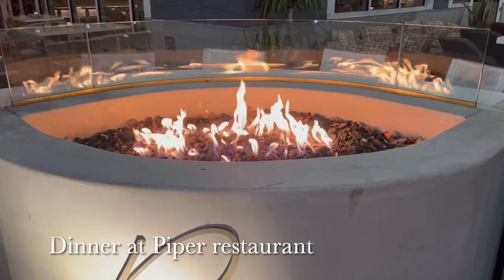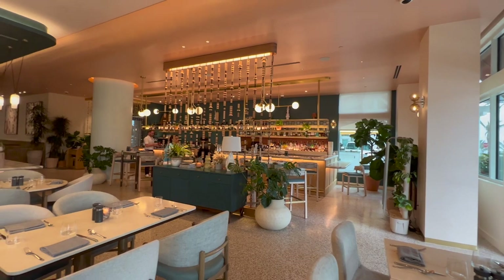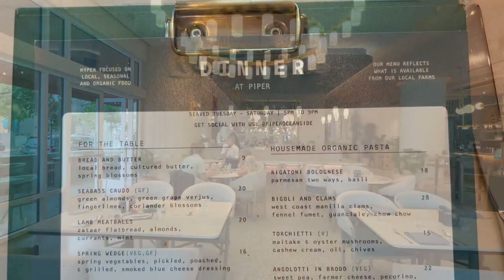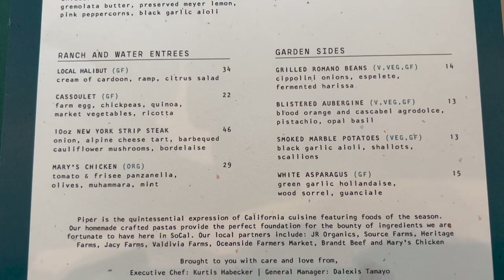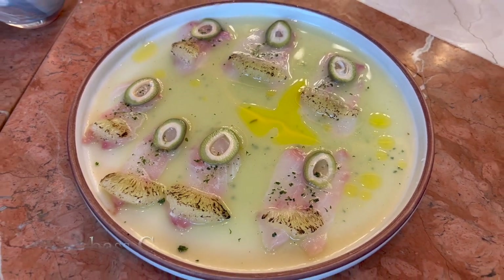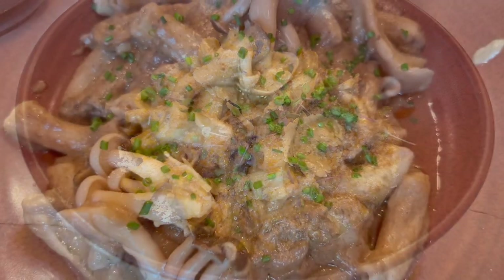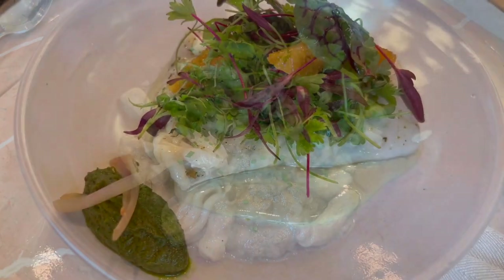That night we enjoyed dinner at the on-site Piper restaurant. Piper features handmade pastas and garden-to-table dishes with seasonal ingredients. We had the sea bass crudo, the rigatoni bolognese, the torched yeti with mushrooms, and local halibut.